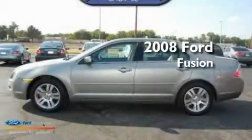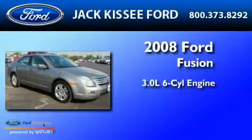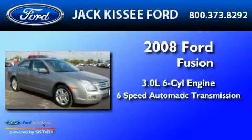This is a 2008 Ford Fusion. It features a 3.0-liter six-cylinder engine and a six-speed automatic transmission.